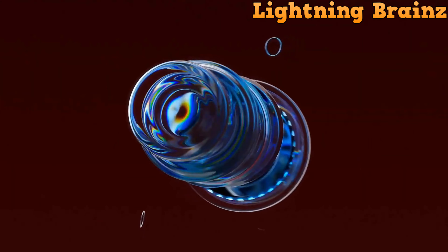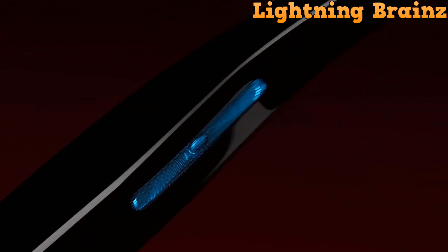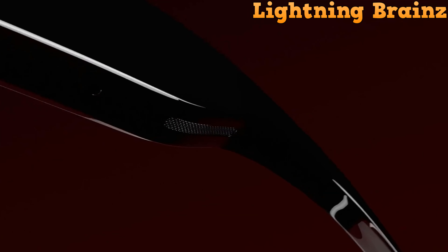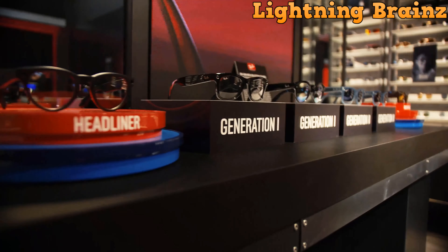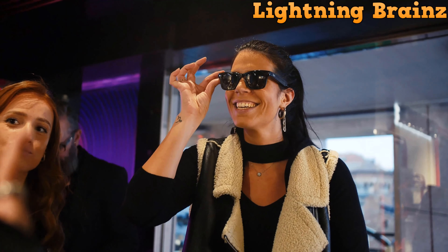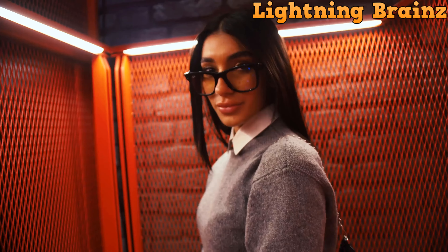Voice commands and touch controls offer intuitive interaction, allowing users to make calls, send messages, capture media, and access Meta AI for instant assistance. With over 100 color combinations and a sleek design, these glasses blend style with functionality. A portable charging case ensures uninterrupted usage, while the MetaView companion app enhances the overall experience, making the Ray-Ban Meta smart glasses a must-have accessory for tech-savvy individuals.